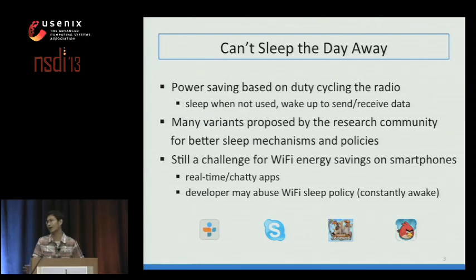However, Wi-Fi energy saving on smartphones still remains a big challenge for two reasons. First, many smartphone apps are real-time and chatty in nature, meaning they either prevent Wi-Fi from entering sleep mode or wake it up very frequently. In addition, app developers may intentionally or unintentionally keep Wi-Fi in constantly awake mode—this could be energy bugs, or developers simply want to reduce network latency.